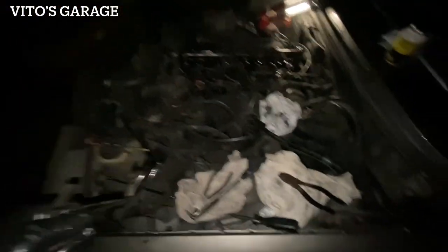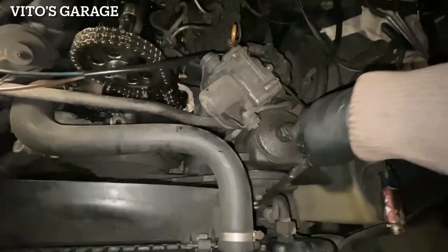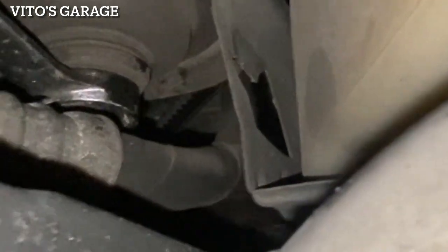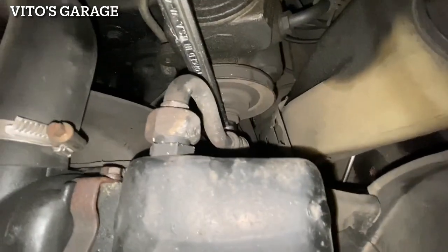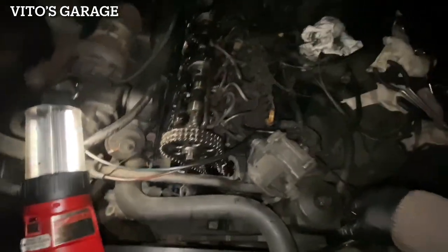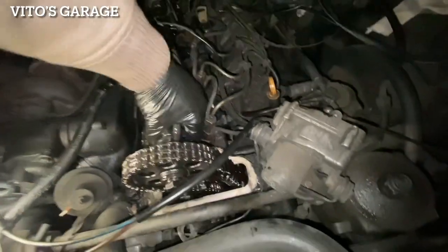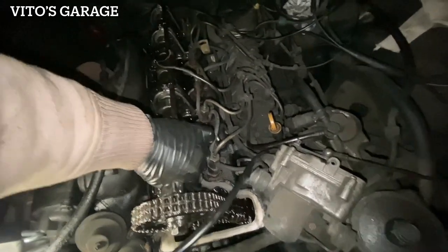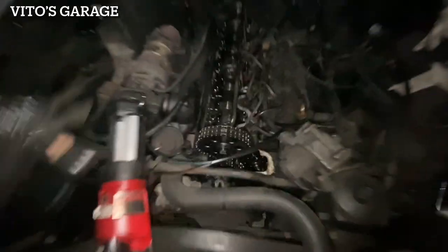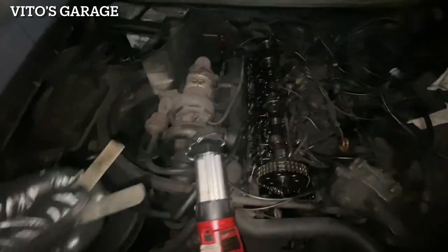I'm going to go ahead and move on, turn the engine using the power steering pump and do the other valves - they're all tight, I'm more than sure. This next valve - as you can see, the engine mounts will need to be replaced soon. The power steering hose is getting really close to that cooling line, so at some point we'll have to do that. This exhaust valve is actually tight. I loosened it up and put it to spec: 0.35 millimeters.